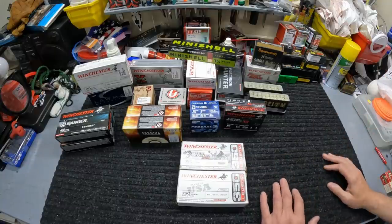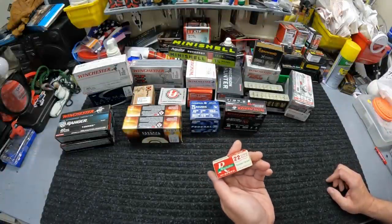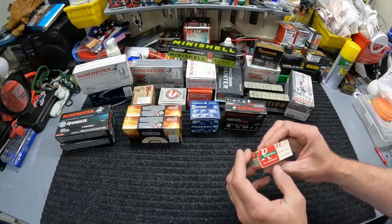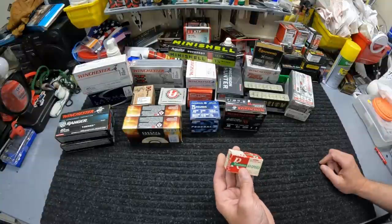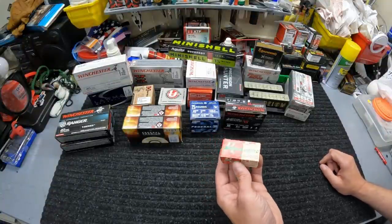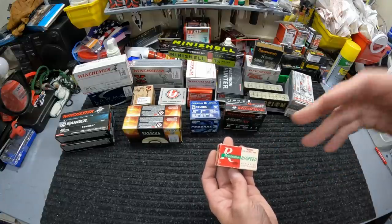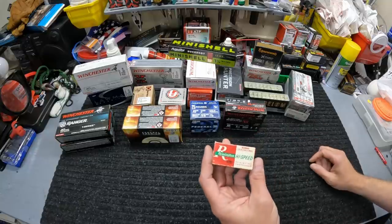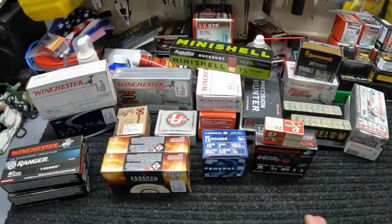Last but not least, he sent me a very old box of Remington Golden Bullets — 22 Long Rifle, 36-grain hollow points. I don't even see any markings on the box but I'm pretty sure they're 36-grain Golden Bullets. Honestly I don't even want to run these because the box is so cool — I'm not really an ammo collector, but that is a very cool old Remington box. It's a full box too, so very cool little thing for him to send me.